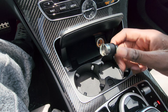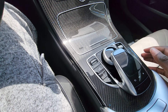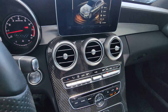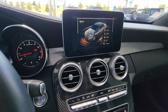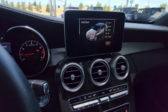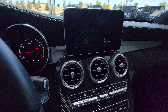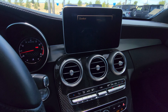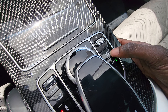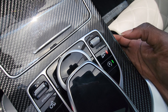You've got cupholders, a cigarette lighter, and your different driving modes right here. So you have sport, sport plus, and individual. You also have an exhaust button which makes it sound louder, and your auto stop-start feature.